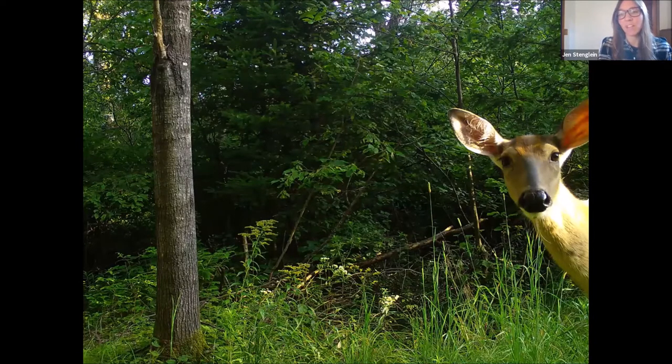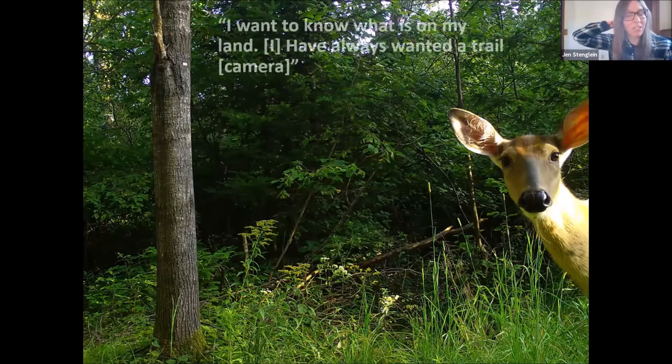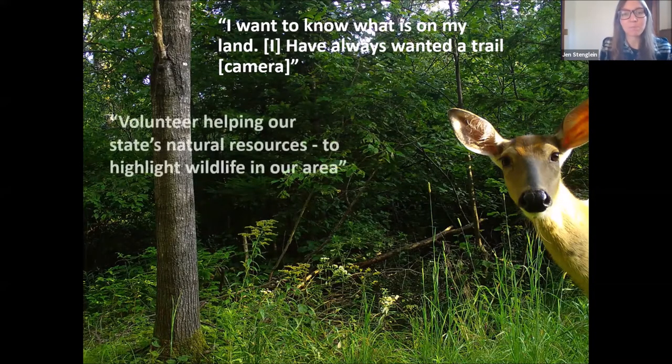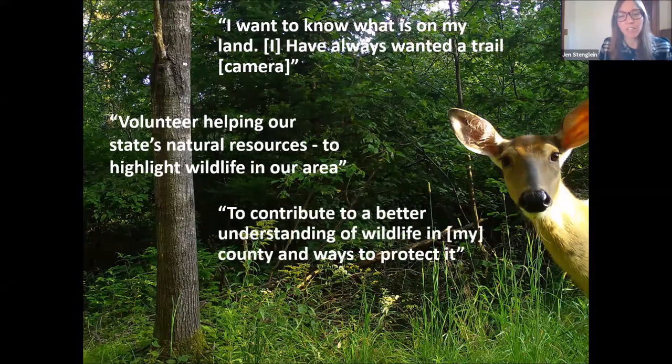What are volunteers saying? Why do they want to participate in this project? It's been really neat to have these citizen science and social science sides of the project to try to understand how we're connecting with the public. Here are some quotes from volunteers: 'I want to know what's on my land.' 'I've always wanted a trail camera.' 'I wanted to volunteer helping our state's natural resources to highlight wildlife in our area.' And 'to contribute to a better understanding of wildlife in my county and ways to protect it.' People are interested in what's in their backyards and in contributing to the bigger data sets we can use to understand wildlife statewide.